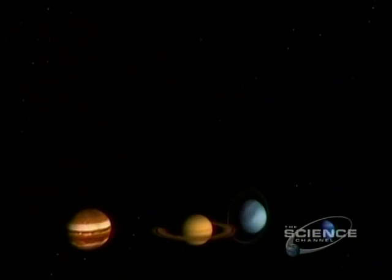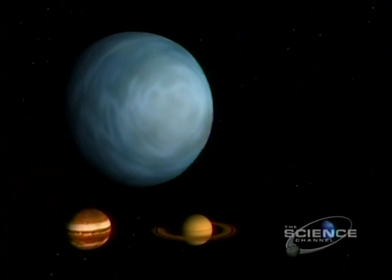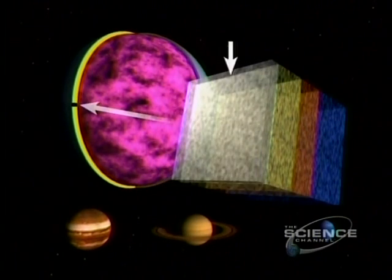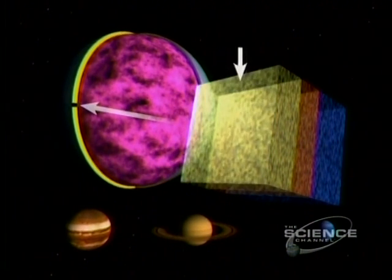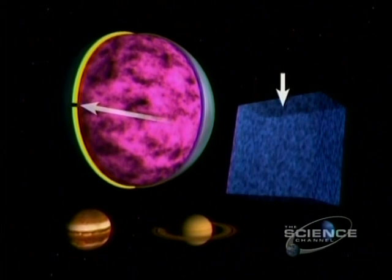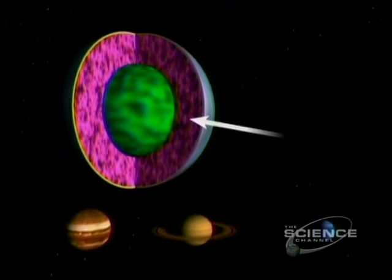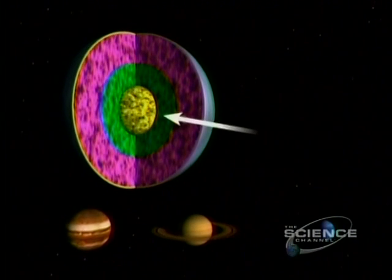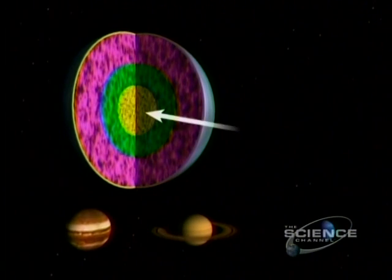The atmosphere is mainly hydrogen, with helium and a touch of methane. The upper band is a narrow layer of haze, rich in hydrocarbons. Below, hydrogen and methane. Ammonia and hydrogen sulfide. And a transition zone of gas and liquid. Deeper still, liquid hydrogen. A mantle of ices. And a rocky core.